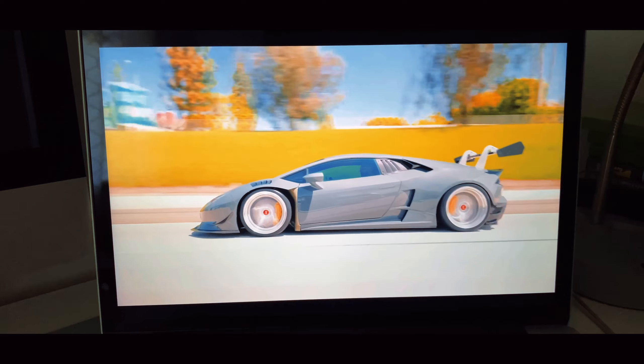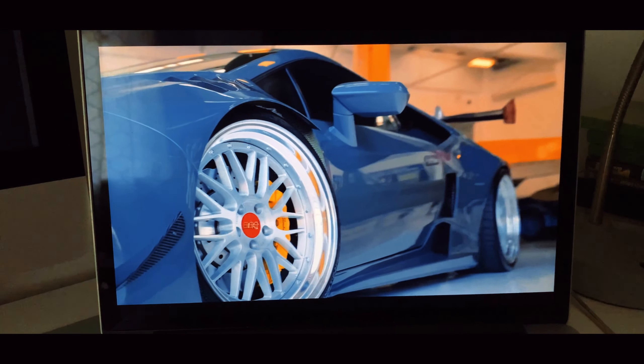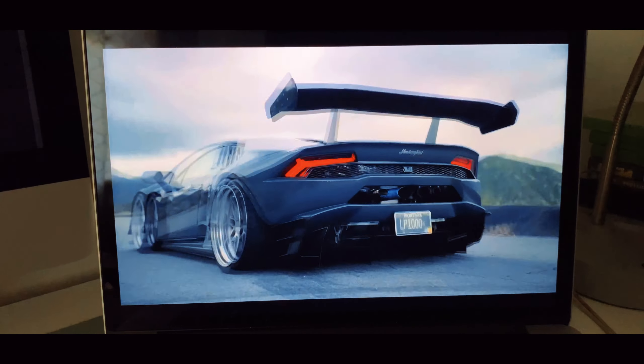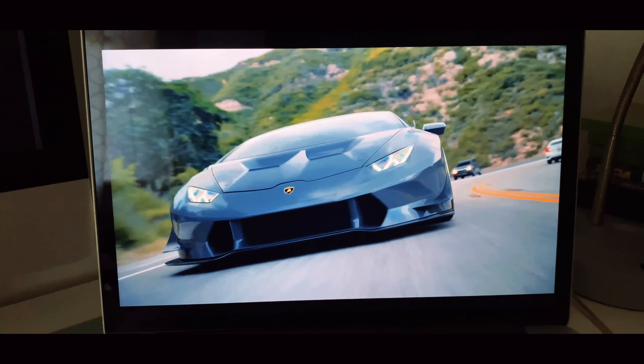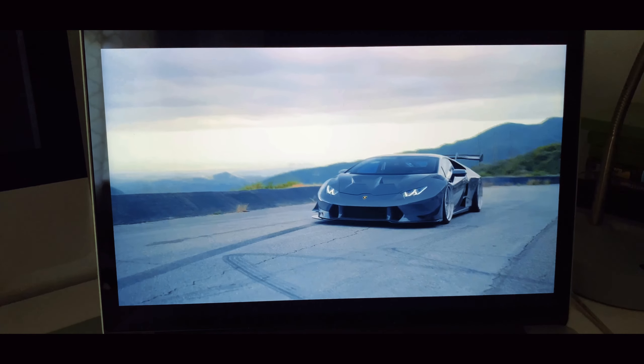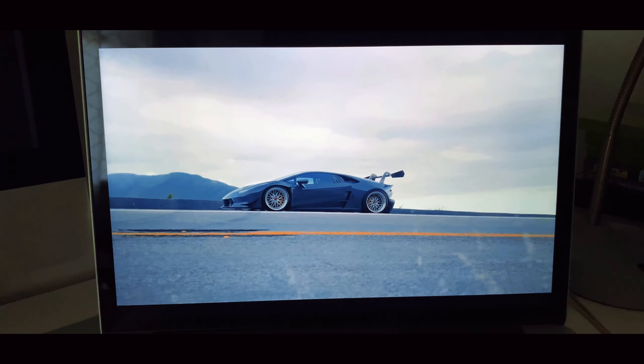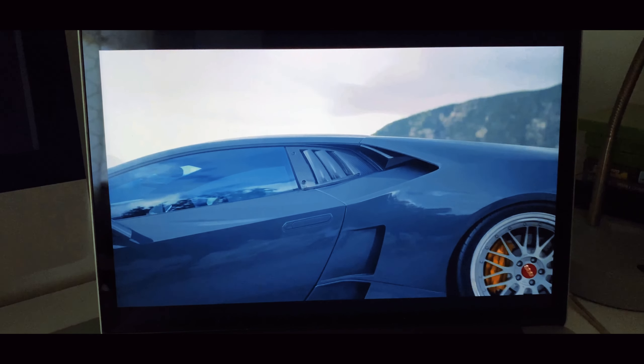With that, I give it a 7 out of 10. It is a very solid 10-year-old computer — by all means, this thing is amazing for being 10 years old. That's the end of the video; don't forget to subscribe, like, and share. Until next time, see you in the next one.